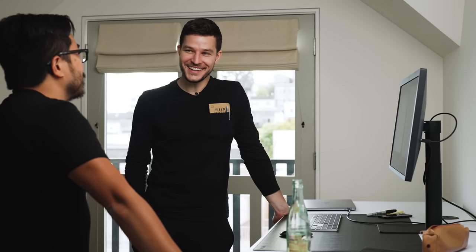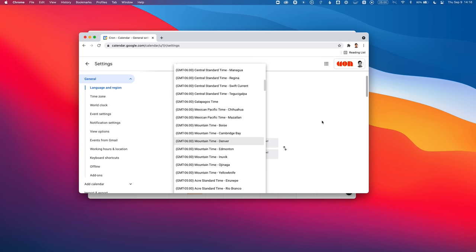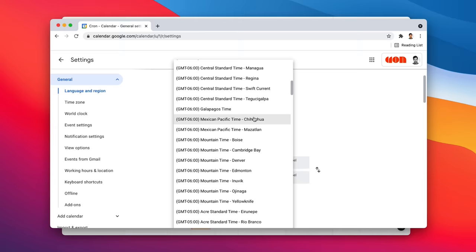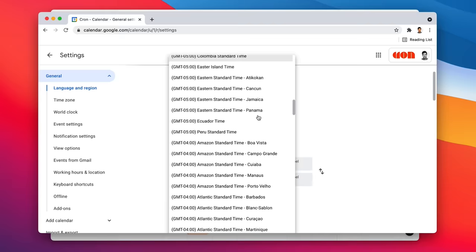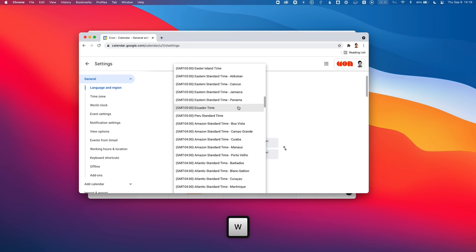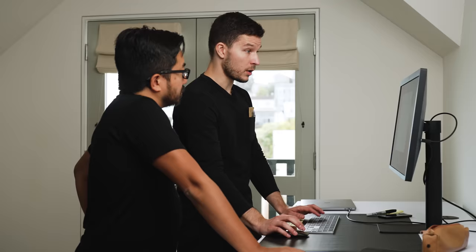Now we're into the third part — bringing something from sketch all the way to reality. This is the reality part. We're looking at Google Calendar and how they do time zones. It's a simple control where you select a time zone — a typical list you've seen a hundred times. Nothing seems all that wrong with it, except you can't type and go to, say, Zurich — you have to know which offset it is.